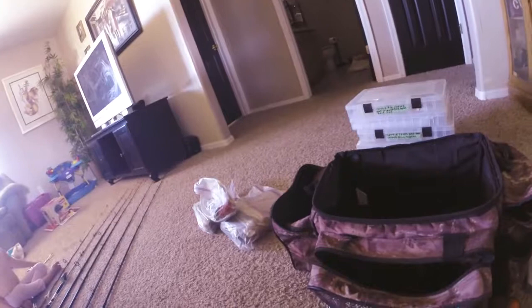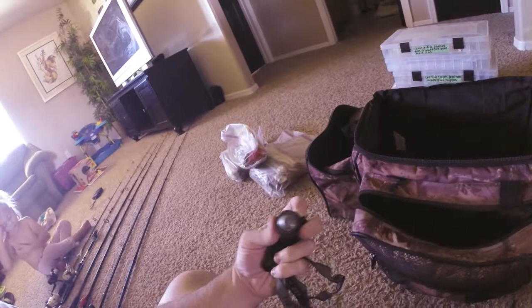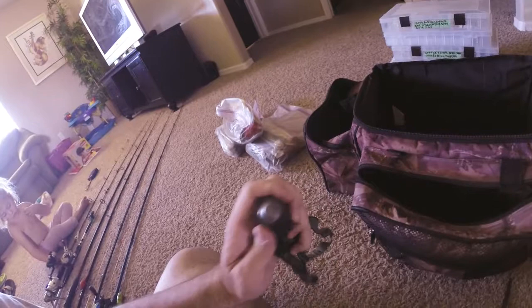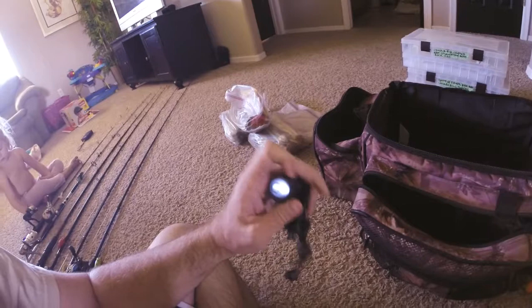First things first, I have my boat registration in here — looks like there was some oil or something that leaked out of one of these things into my bag, but everything's still legible. I also always carry a little headlamp with me just in case it starts to get dark out on the water. It isn't super bright, but it gives me enough light to get done what I need to get done.